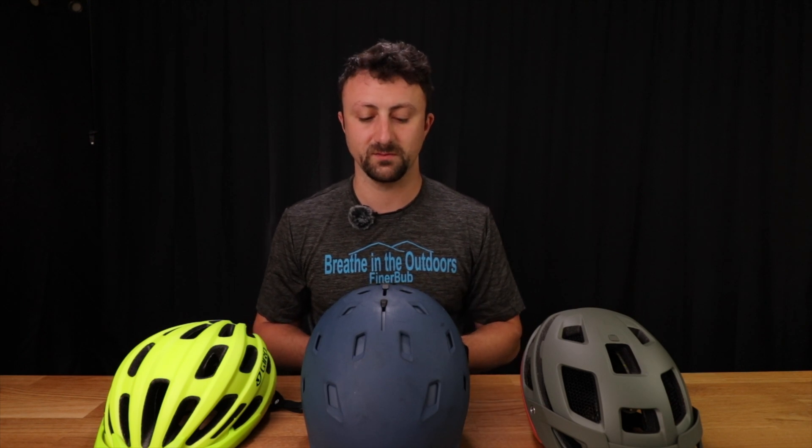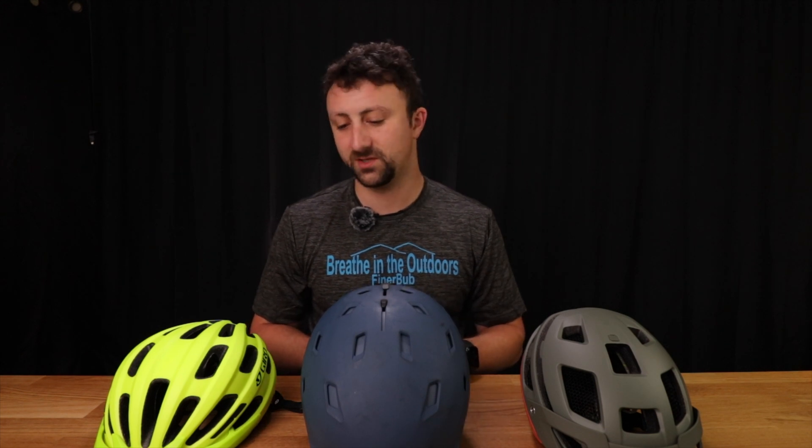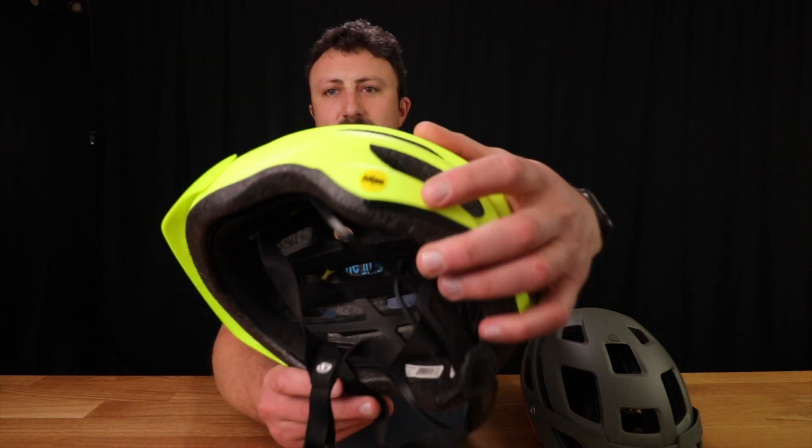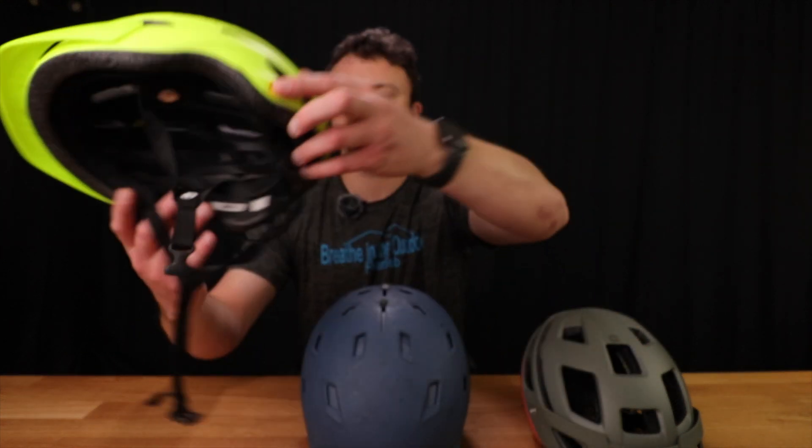The other types of impact protection systems, such as the foam or the Koroyd, really only prevent skull fractures, which are very rare injuries in these types of sports. Most of the head injuries you see in these sports are concussions. And so MIPS is a technology that's present on all three of these helmets, as indicated by the little yellow MIPS sticker right there.